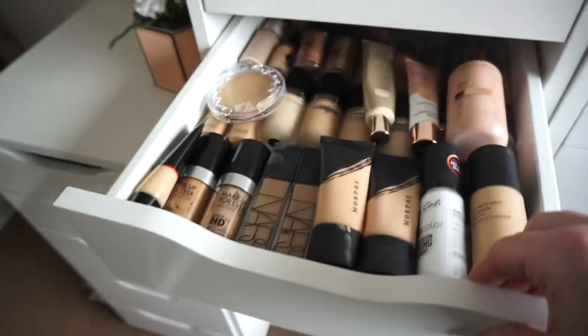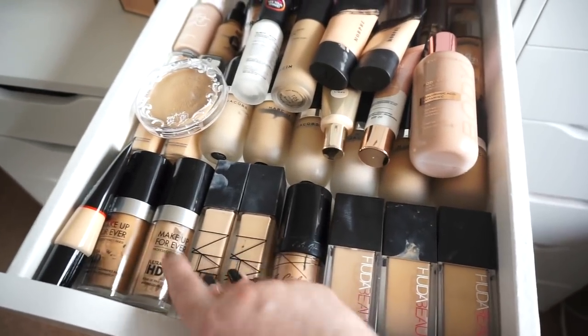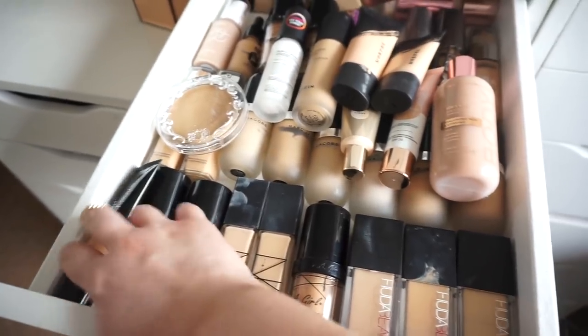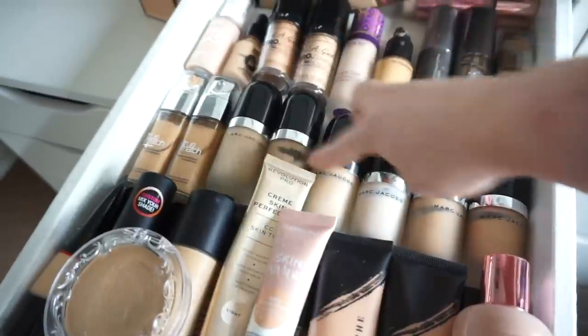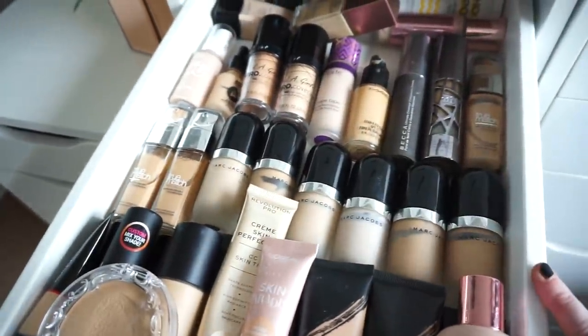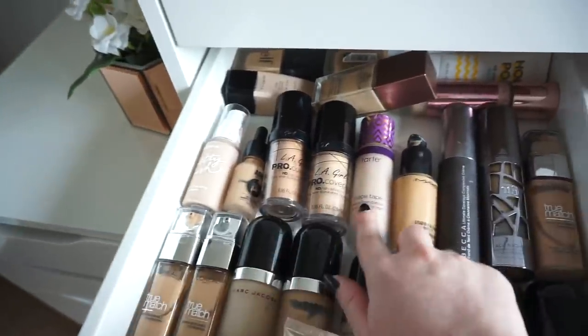First up we have foundations. I have my Huda Beauty foundations, LA Girl, two NARS, Makeup Forever. This is one from Smashbox, this is the Revolution Body Veil, along here are all of my Marc Jacobs foundations, Colourpop, Shop Miss A. I have two more from LA Girl, Tarte, MAC, Becca, Urban Decay and then a wee one from L'Oreal.